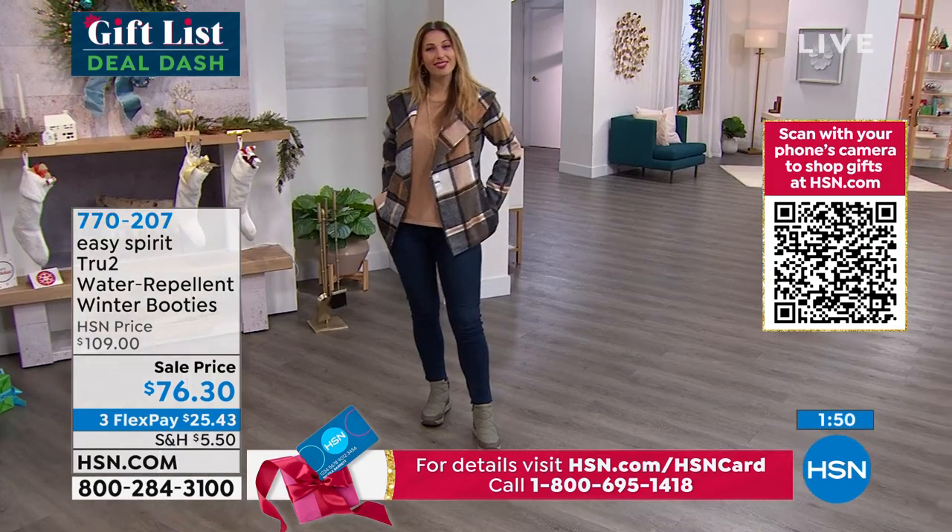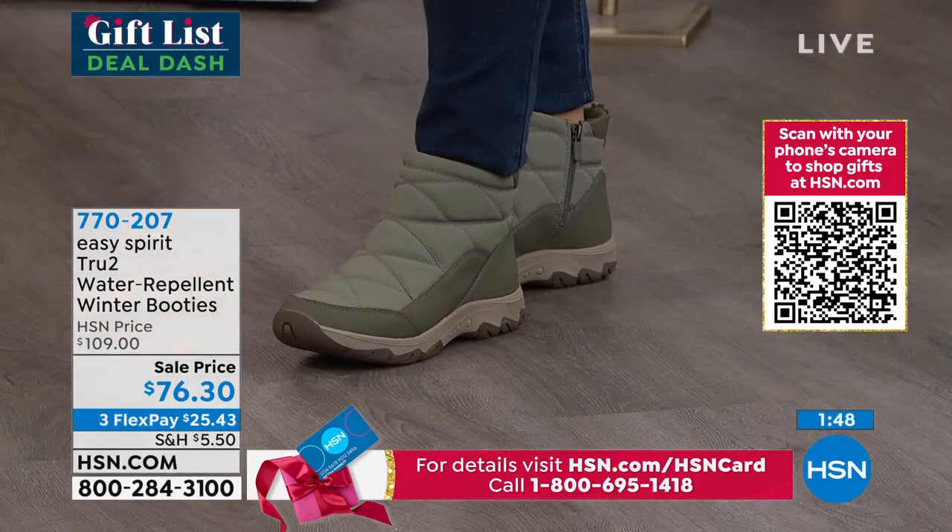Go to hsn.com, pick your color, pick your size, pick your width, put it in your cart. Make sure you grab this one today.